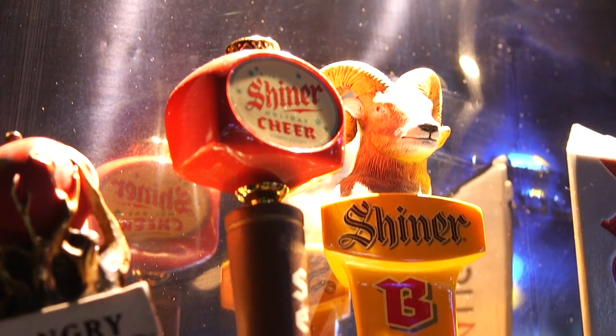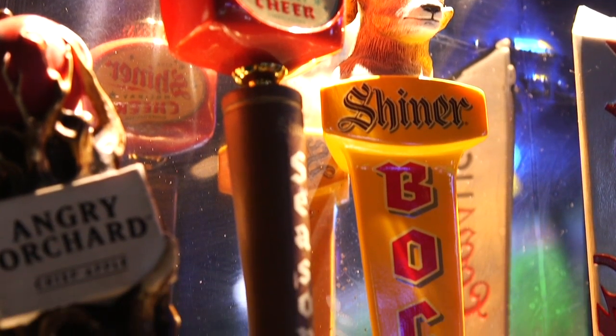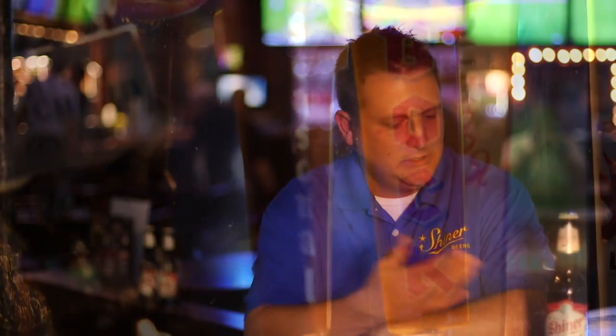One thing that Shiner definitely focuses on is using as many Texas ingredients as possible. For this beer, for example, we use Texas peaches and Texas pecans. We are the largest craft brewery in the state of Texas, and we want to make sure that we support Texas as much as Texas supports us.